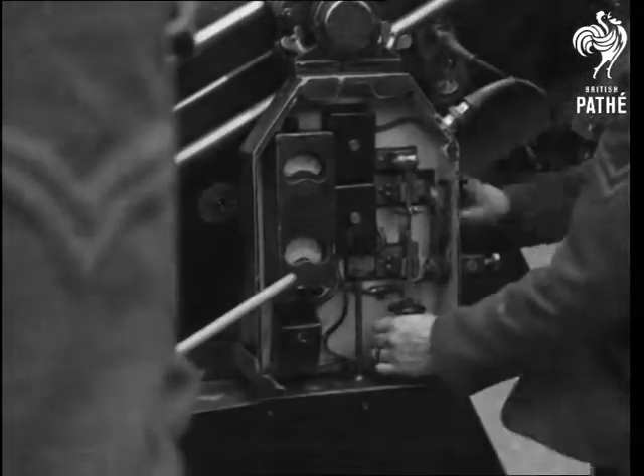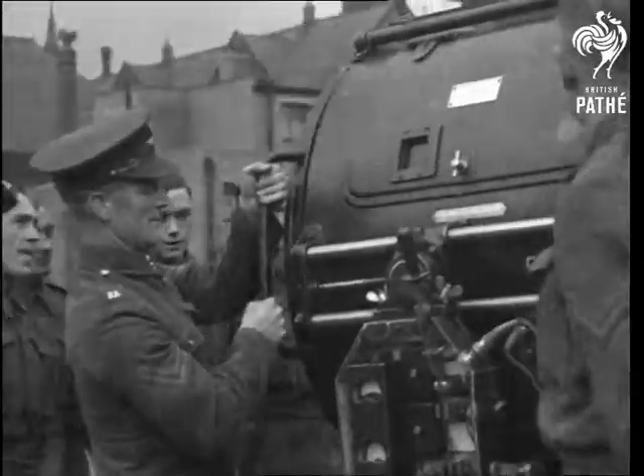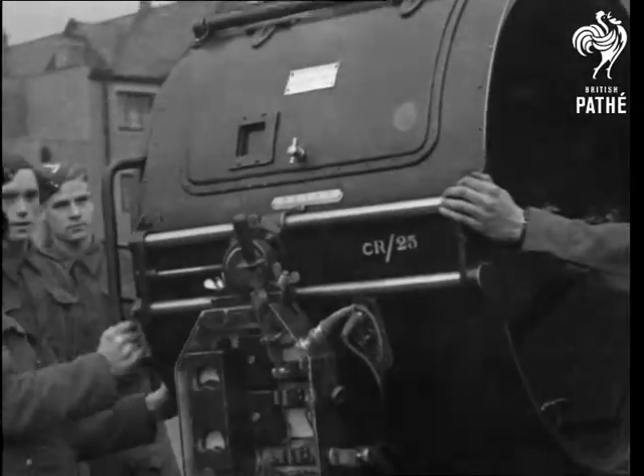A switch in time saves — well, it's got to be in time, that's all. And here's the giant reflector, the mirror that projects the mighty beam into the sky.